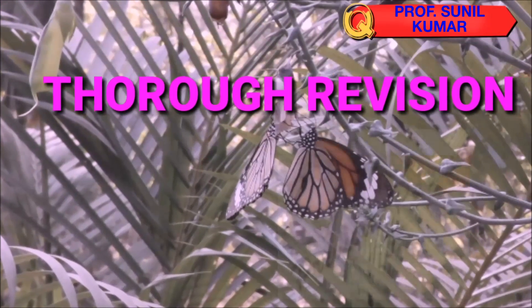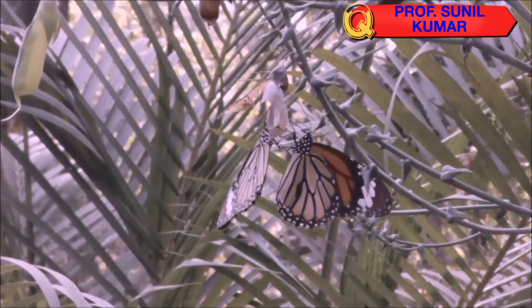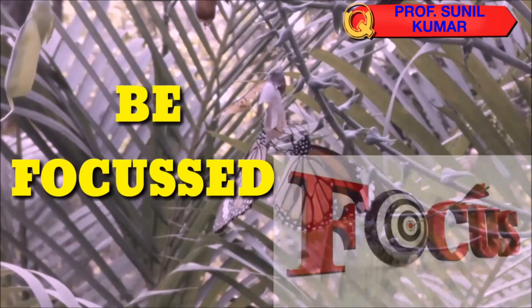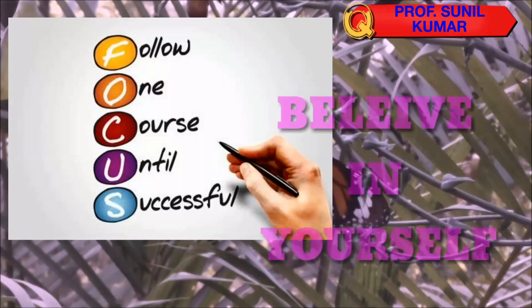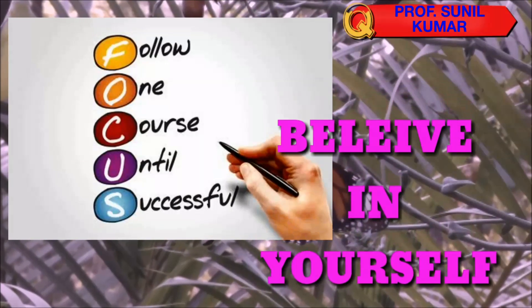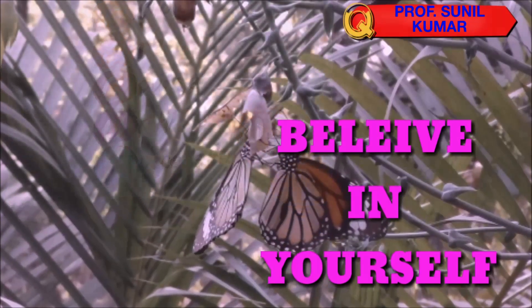Do thorough revision of your topics and stay focused. Most importantly, never give up. Work hard for physics, be focused, and follow one course until successful. Believe in yourself — just take the topic, start preparing, and you will be able to do it.